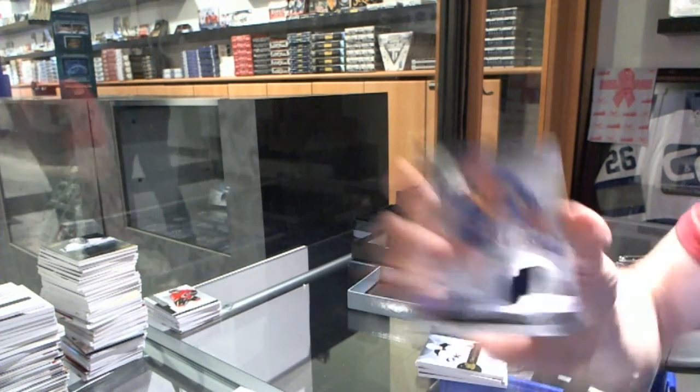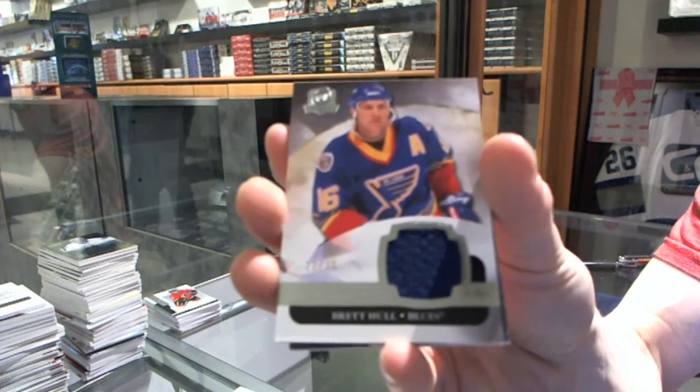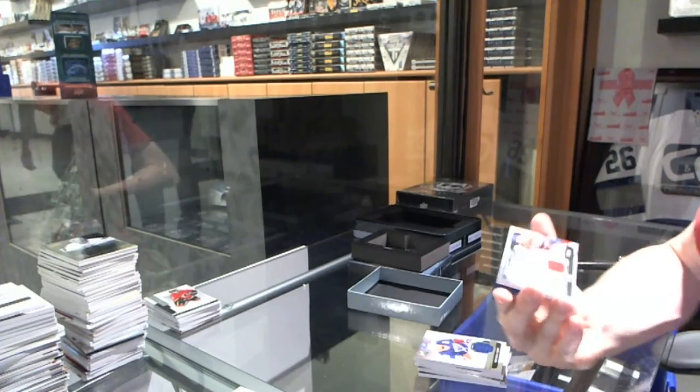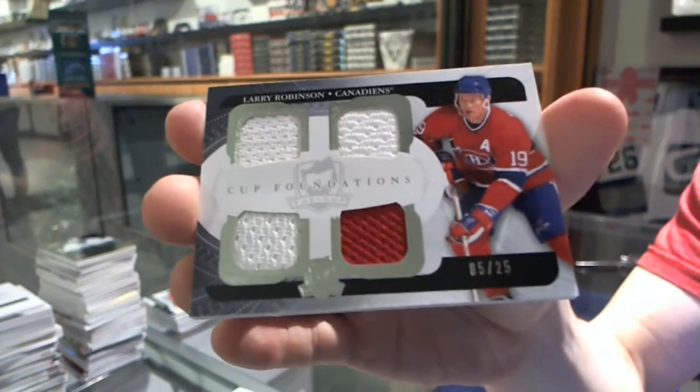We've got a base jersey number 23 of 25 for the St. Louis Blues — Brett Hull. And we've got a Cup Foundations quad jersey number 5 of 25 for the Montreal Canadiens — Larry Robinson.